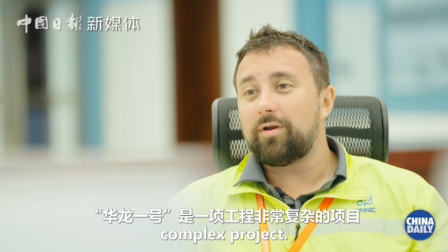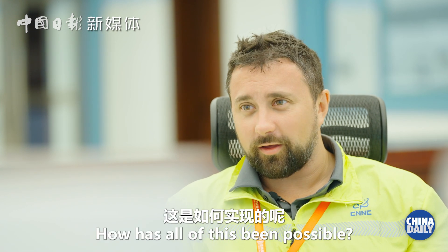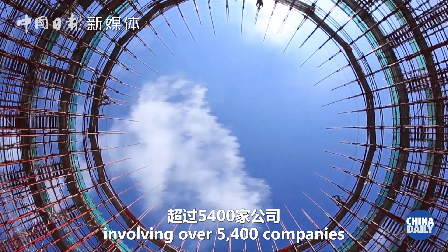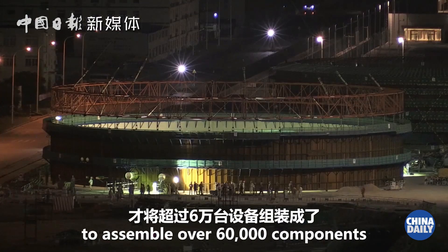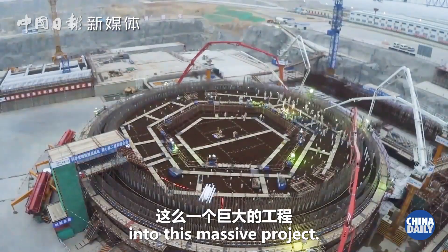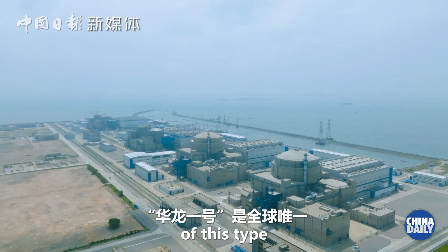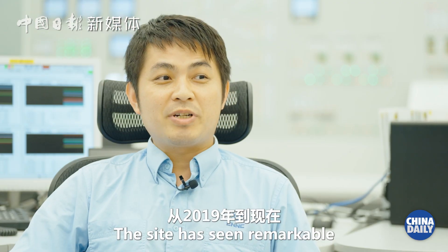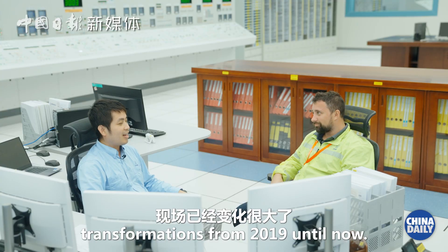The Hualong No. 1 is such a complex project. It is one of the most significant achievements in the world's nuclear power industry. From 2019 to now, the scale of the environment and operations here has become very big.